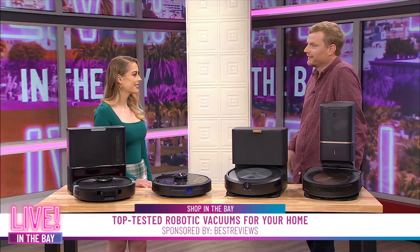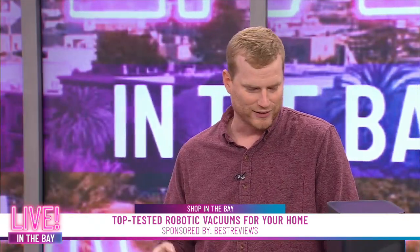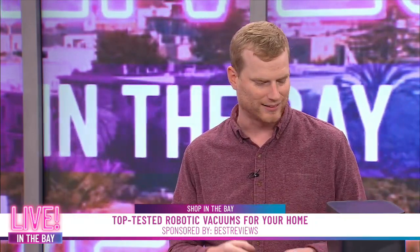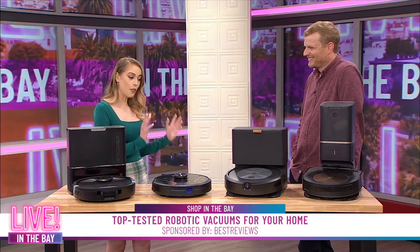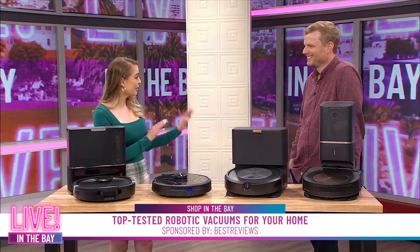It was the most consistent in testing as well. We put these through hours and hours of testing — there are so many different components, different brushes on the bottom and things like that — and this one was the most steady through all those different trials. I'm very tempted now to purchase a robot vacuum because it sounds like this will take all the chores away. Thank you so much, Jacob.